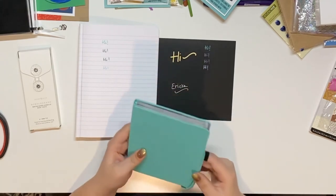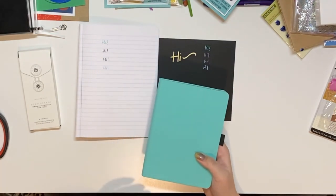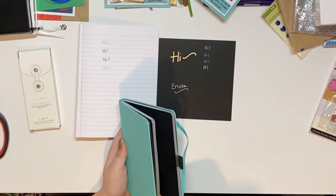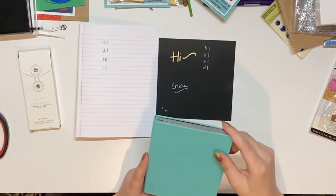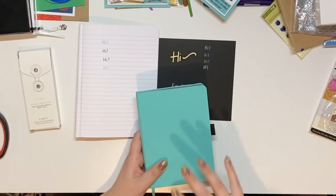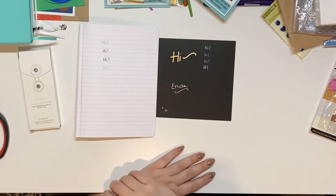My favorite takeaway piece I think is going to be this little one — so cute, so little. I know it's got a plain cover but sometimes I'm about that. I love how cute it is — I think it's only 112 pages. I don't know what I'm going to use it for, but it's the perfect size for like a work notebook or an ideas journal where you can sketch out card ideas.